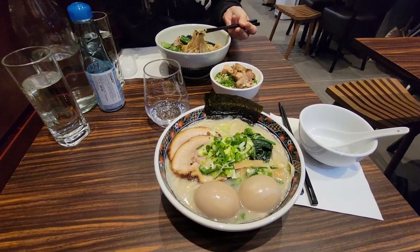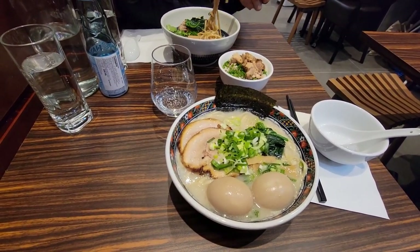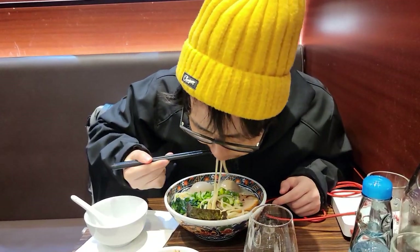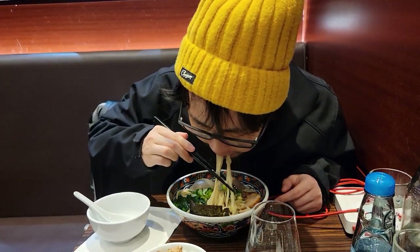I ordered the traditional Japanese shoyu ramen with extra fire grilled chashu pork, two soy sauce marinated eggs, bamboo shoots, scallions, and spinach. The noodles were warm and very chewy. It had the feel of homemade and they gave generous portions.